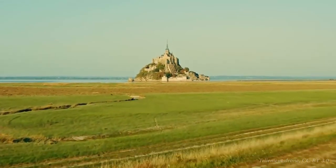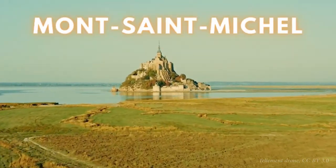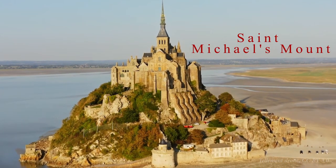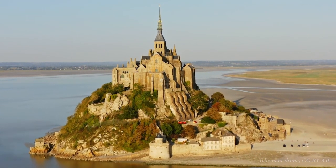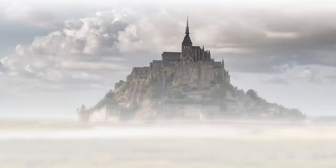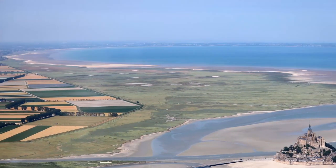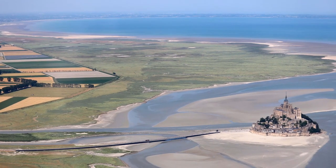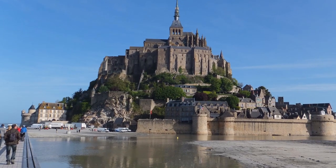This time on Sightseeing Spot Facts, we're taking a look at Mont-Saint-Michel. Mont-Saint-Michel, which in English translates to St. Michael's Mount, is a beautiful tidal island in Normandy, France. Its striking appearance has inspired many movies and video games, from Disney movies to Lord of the Rings. This breathtaking island lies about one kilometre from France's northwestern coast and attracts over three million tourists each year.